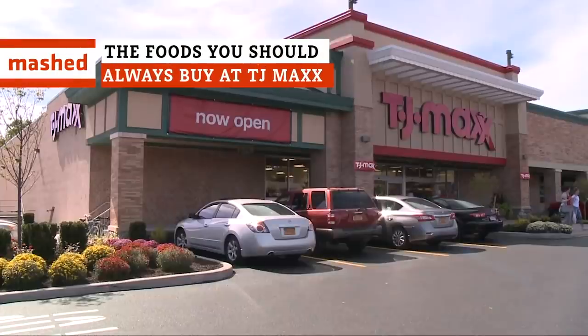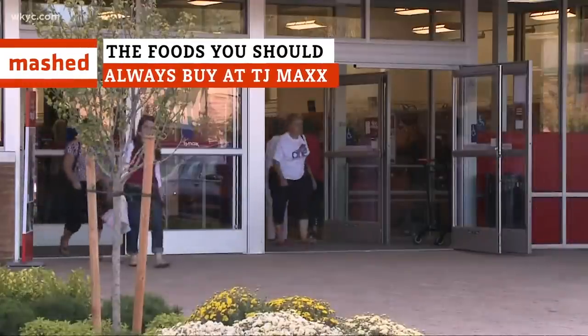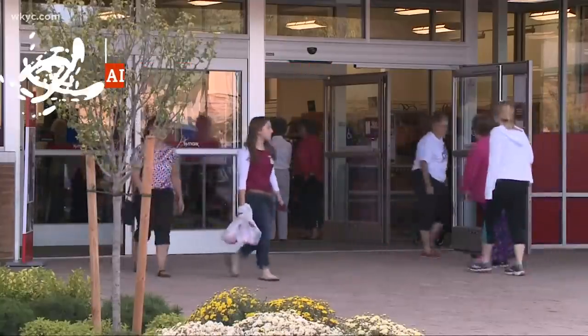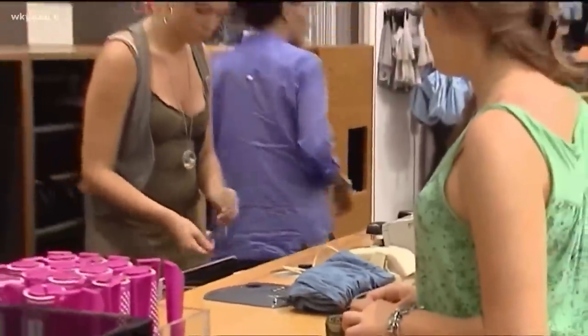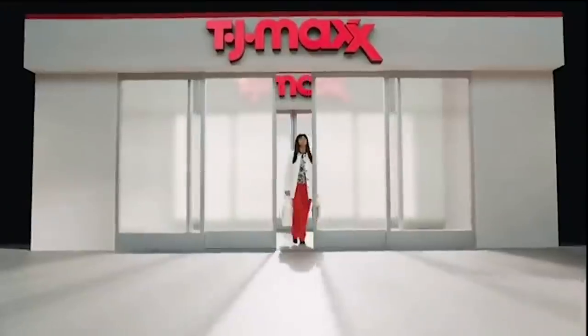TJ Maxx probably isn't the first place you think of when it's time to restock your pantry. But if you've never bothered to peruse the shelves in the back of the store, it's time to try something new. Next time you're at TJ Maxx, check out these products.